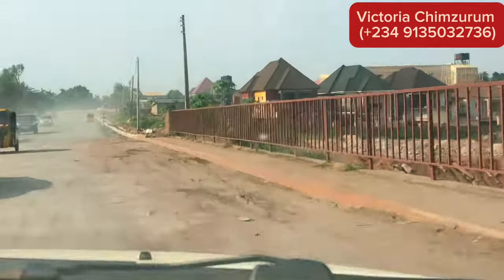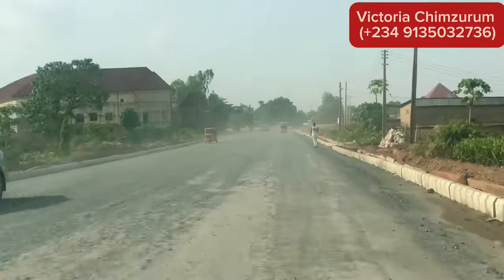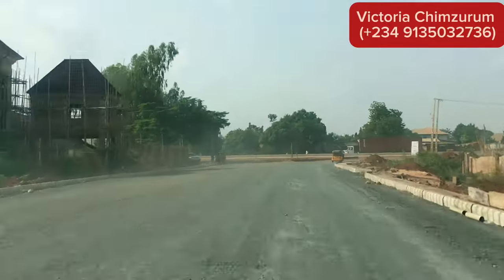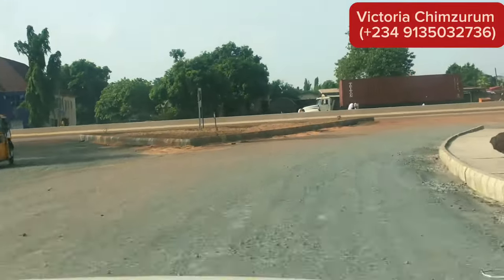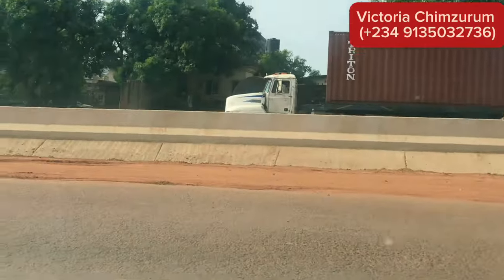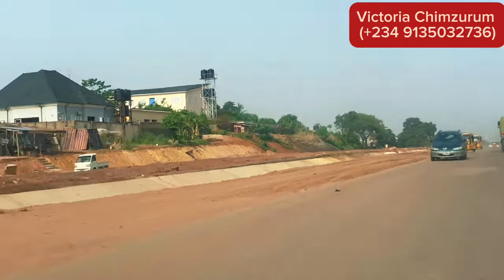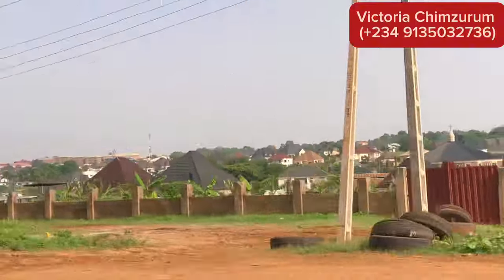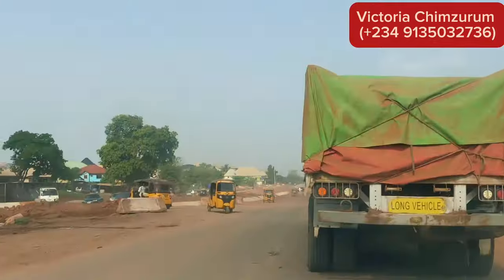They are still constructing the road and there is a lot going on. People are buying and building every day in Enugu State — there is nowhere you go in Enugu where people are not building. If you have the right source in Enugu to buy a genuine property, please do not hesitate, because there are a lot of genuine properties in Enugu State that are up for sale and can guarantee you a hundred percent return on your investment. Do your research, do your due diligence, purchase that property, and watch your money work for you.